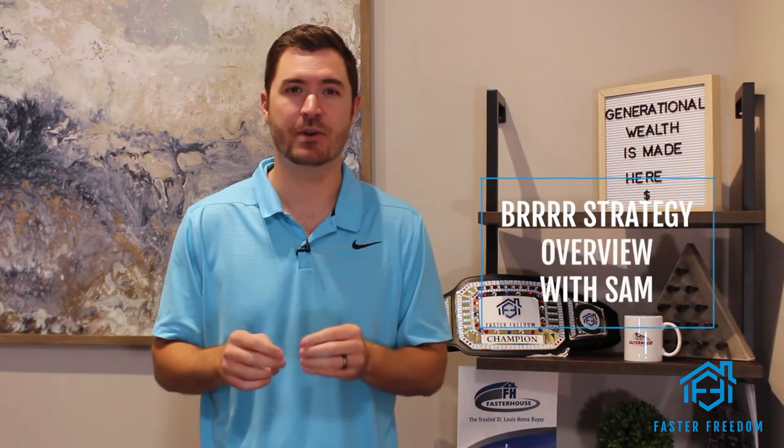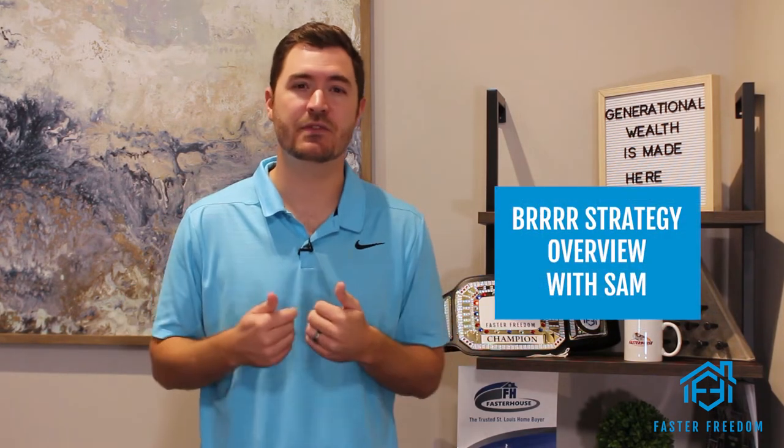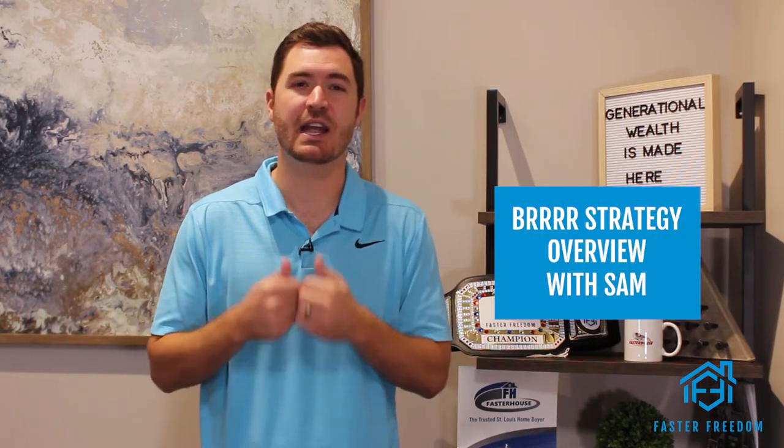You don't have to put 20% down on every rental property you buy. In fact, you don't have to put any money down on any rental property you buy. I've bought over 115 rental doors the past five years and haven't used any of my own money. I'm about to show you how.